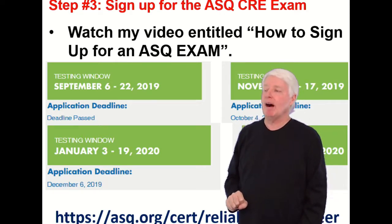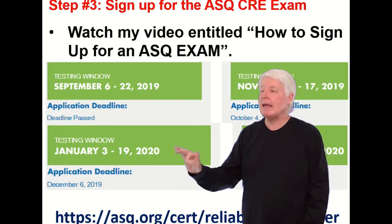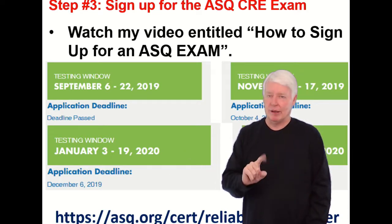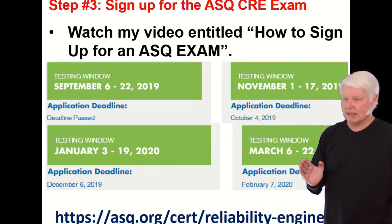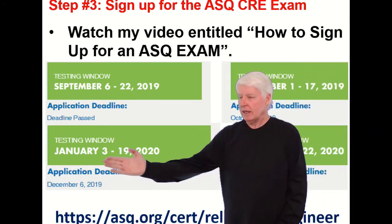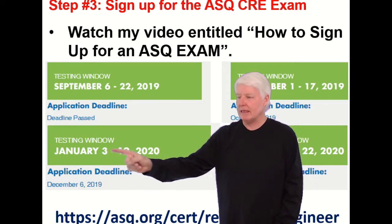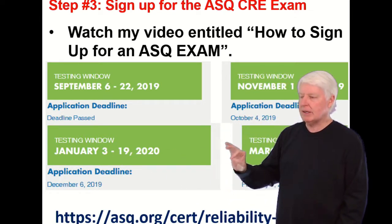When is the exam offered? It's offered on the January cycle. ASQ offers the CRE exam all year long, every other month starting in January — so January, skip February, test again in March, skip April, test in May, and so on, every other month throughout the year. They usually start the testing window in the first week of the month, with a couple of weeks available.